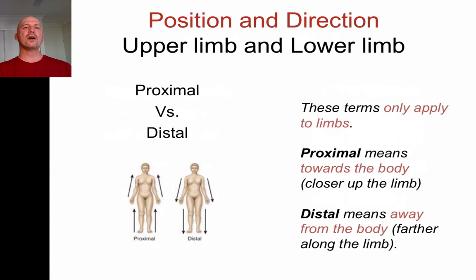Proximal and distal are only used for the limbs — not the head, neck, or thorax. On an arm or leg, proximal means up towards the body, and distal means further away. My elbow is proximal to my wrist, and my fingers are distal to my wrist. It describes where you are in terms of how close to the body, but only on the limbs.